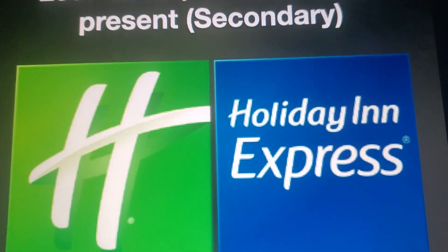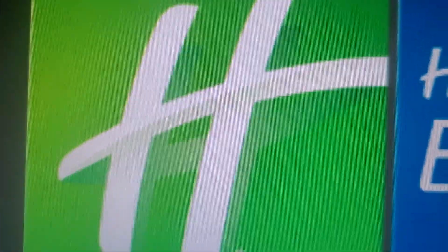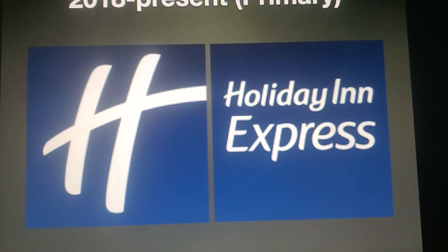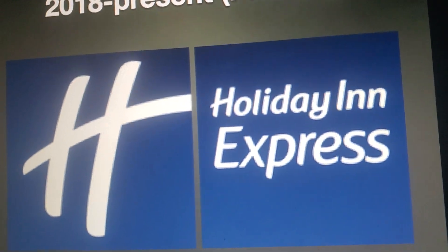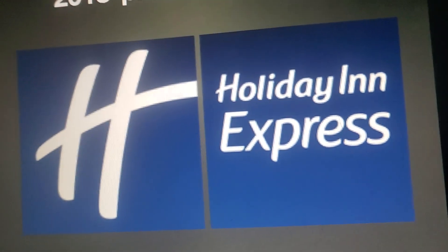2017 to 2018 for the primary and 2018 to the present for the secondary: we have a green block with a white H on it, and a blue block with the words 'Holiday Inn Express' in white inside. And finally 2018 to the present, used only for the primary: we have the blue block with the letter H on it, and then another blue block with the words 'Holiday Inn Express' in white. The colors have been removed and it's just all blue.